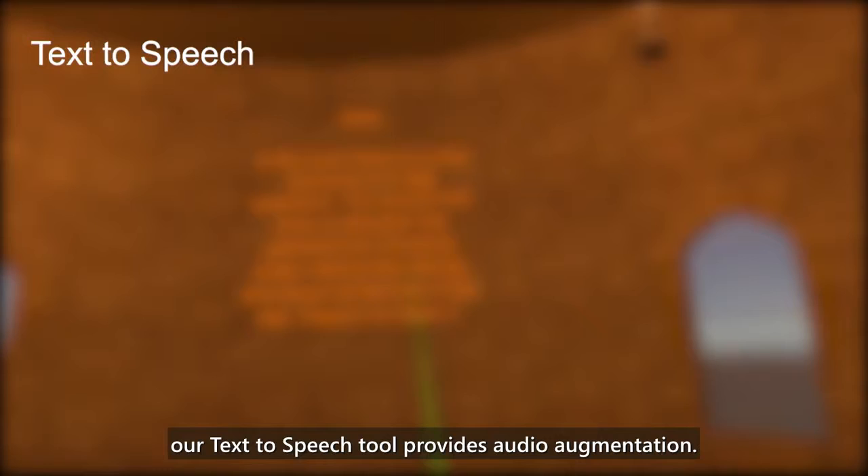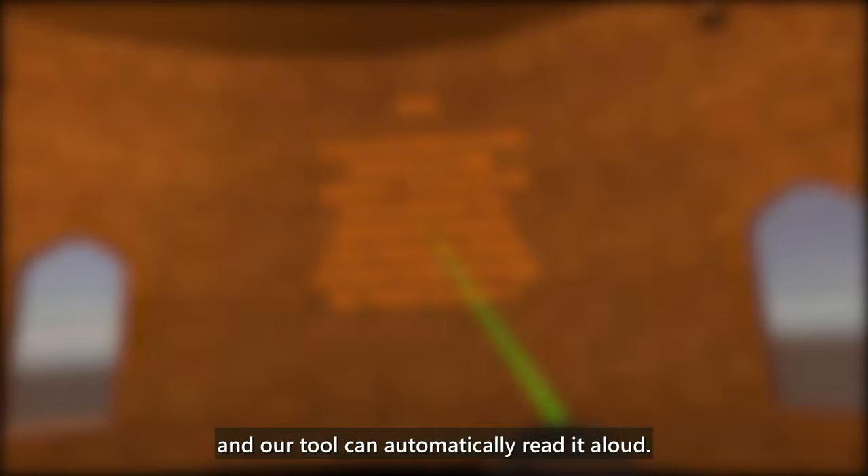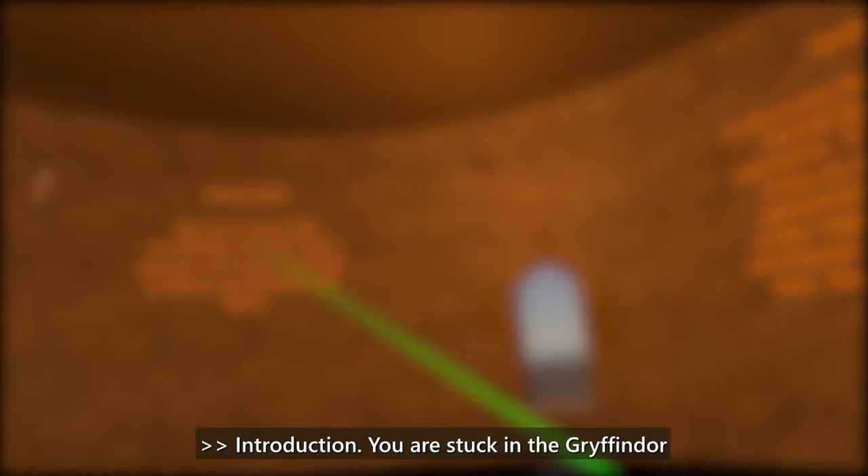When visual augmentation is not sufficient, our text-to-speech tool provides audio augmentation. With this tool, the user can use a laser attached to the controller to point to a piece of text in the scene, and our tool can automatically read it aloud by checking under objects like pillows and boxes at the foot of the bed.